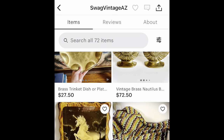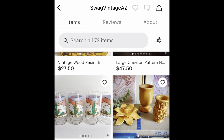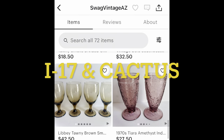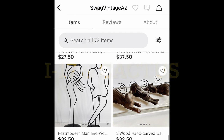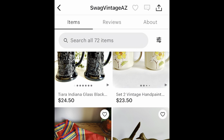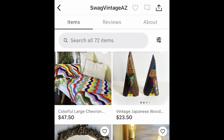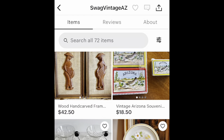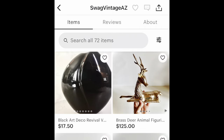We're also in the Brass Armadillo in Phoenix, Arizona, located on the I-17 and Cactus Road. Please swing by and take a look — there are so many amazing vendors there. We'd love it if you stopped by our booth, which is Booth P2 in the parlor. And speaking of our booth, we are going to do a little booth tour.